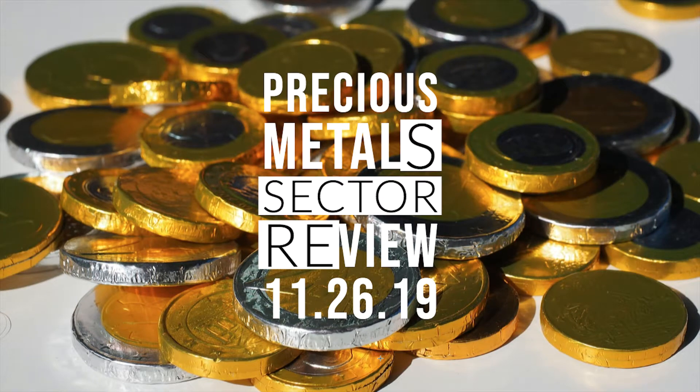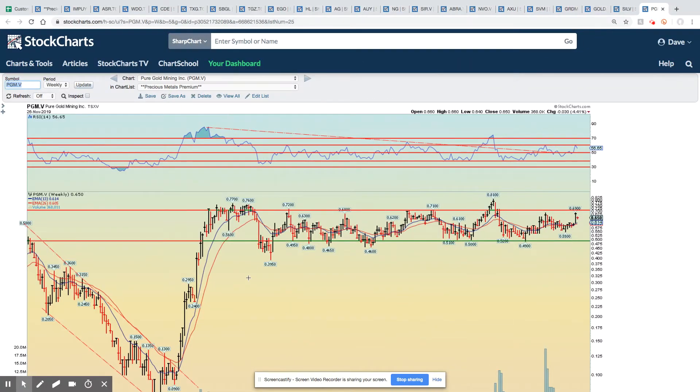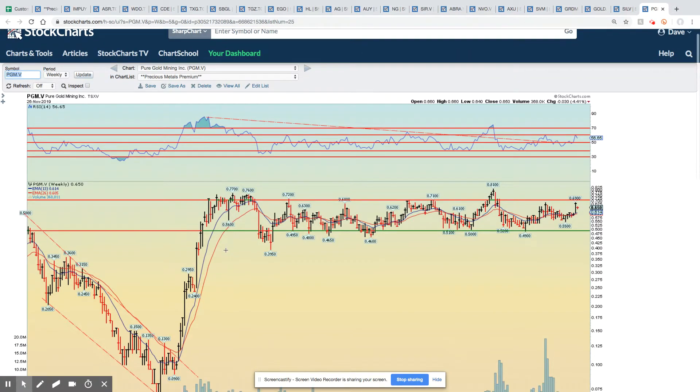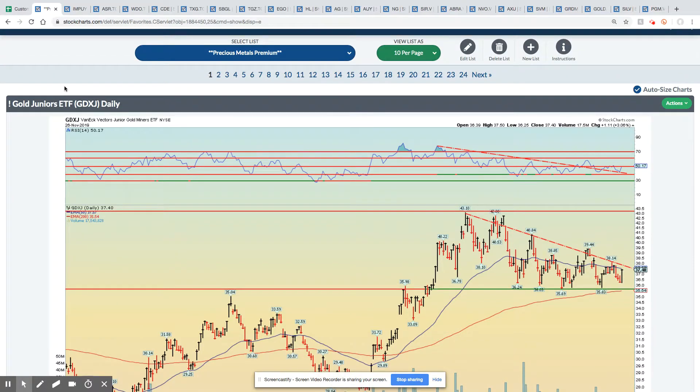Hey, what's up everybody? This is Dave with Moneyology. Hope everyone is having a great day. Today is Tuesday, November 26, 2019, and this is the Precious Metal Sector Review, where we'll take a look at gold, silver, platinum, and palladium, as well as the miners from various different perspectives to give us a better sense of what's taking place in the market. This is the public review. We're going to take a look at these ETFs, and then in the premium review, we're going to go through about 20 names that we believe are either already breaking out or well-positioned for a balanced rally, if not a new uptrend to start.